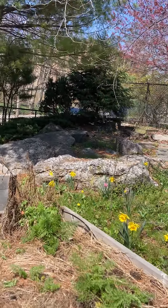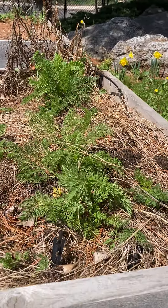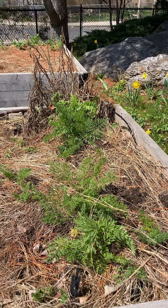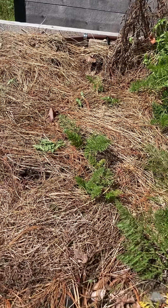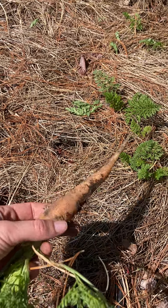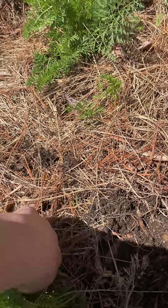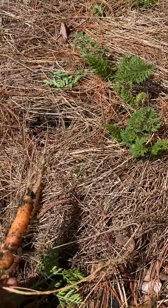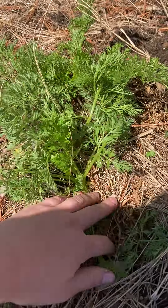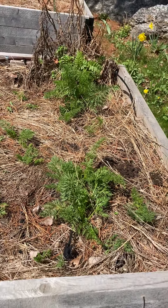And something else really cool — I came here and I saw these green leaves and I thought, wow, that's so cool. Could it be that carrots survived the winter? And yes, we've had carrots growing in our garden all winter long. This one's a little bit smaller, so we can actually let them keep growing. I thought that was really cool and I wanted to share that.